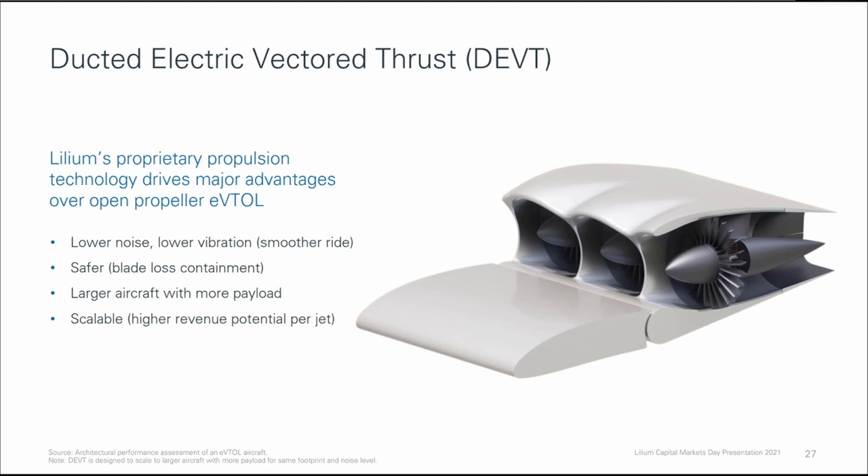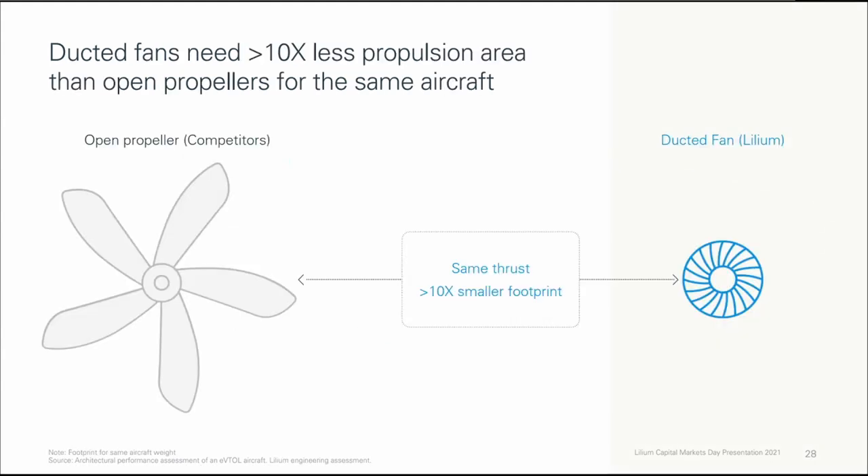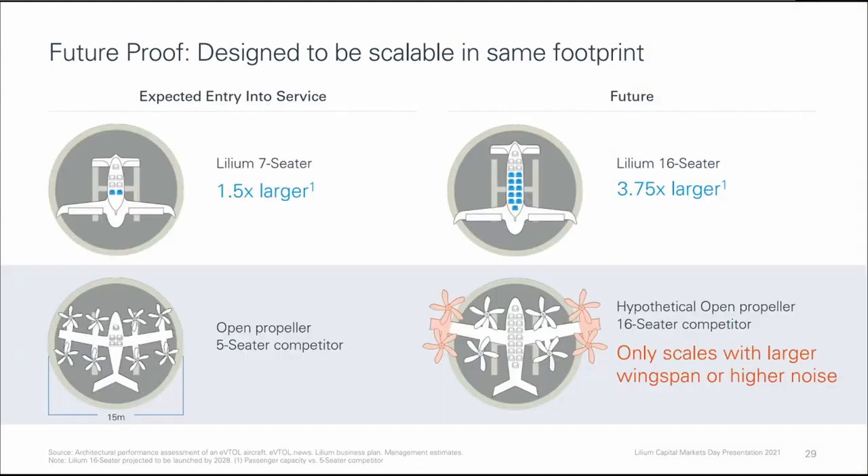That scalability also provides for high revenue potential per jet. They explained that their ducted fans provide the same thrust with 10 times smaller footprint relative to open propellers employed by EVTOLs like Joby, Volocopter, and Ehang. They claimed that their ducted fans provide for better scalability.